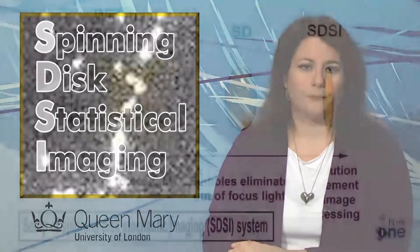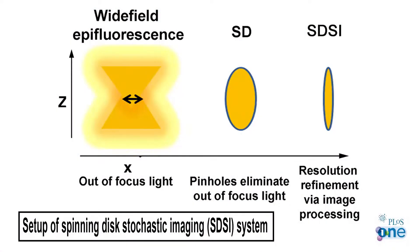A new microscopy technique with unprecedented focusing ability will allow structures deep within cells, including viruses and bacteria, to be investigated for the first time. Recent advances in optical physics, such as super-resolution microscopy, have made it possible to use fluorescence to study complex structures smaller than 200 nanometers.